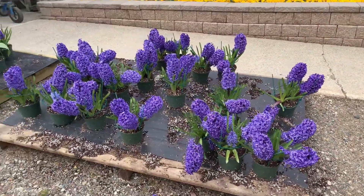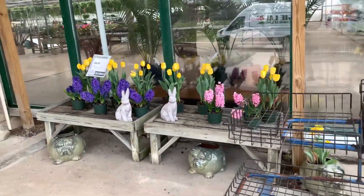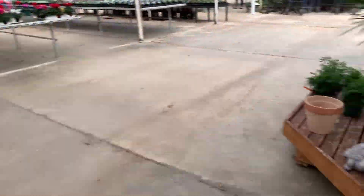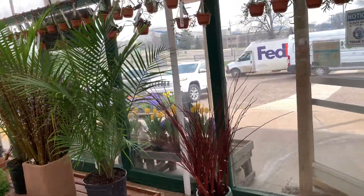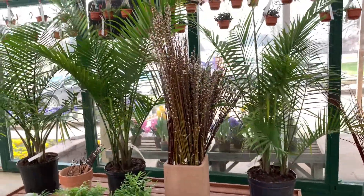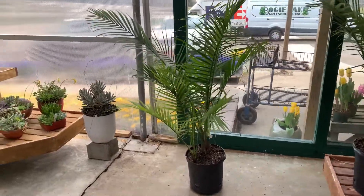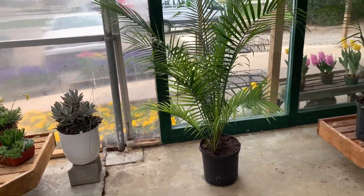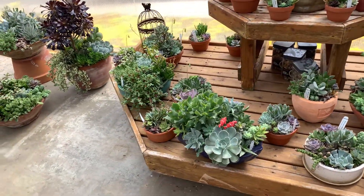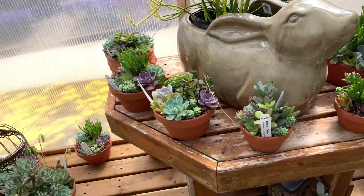Here is all this beautiful stuff for outdoor — spring is here! Got some succulents, there are the palms, and there's some more succulents.